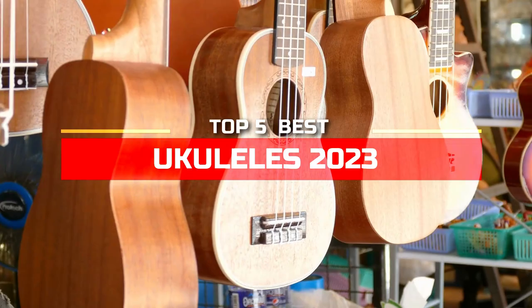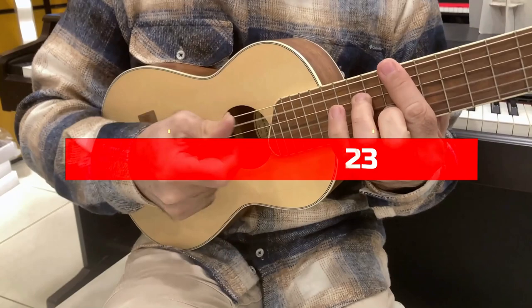Hi, everyone. In this video, we're going to look at the top five best ukuleles in 2023. We made this list based on our own opinion, research, and customer reviews. We've considered their quality, features, and values when narrowing down the best choices possible.